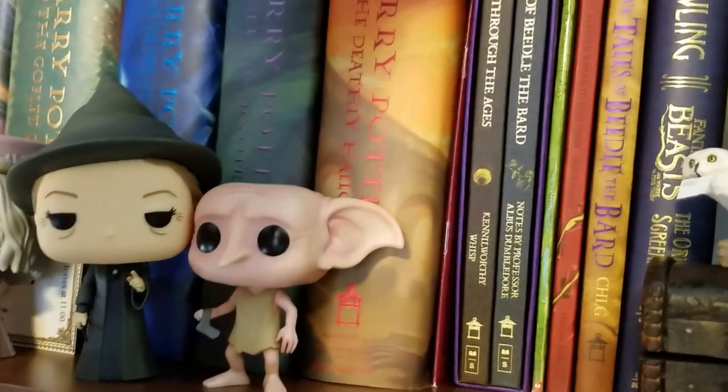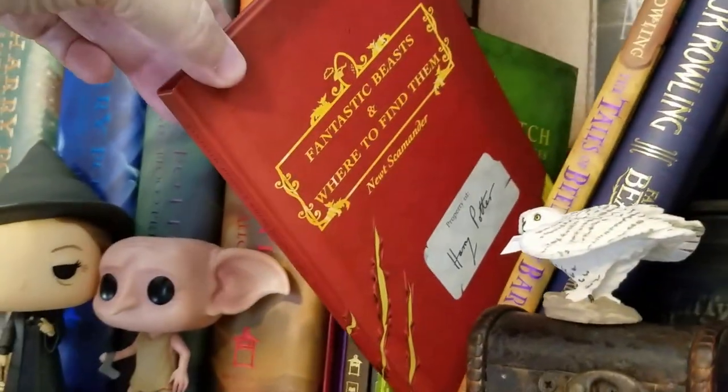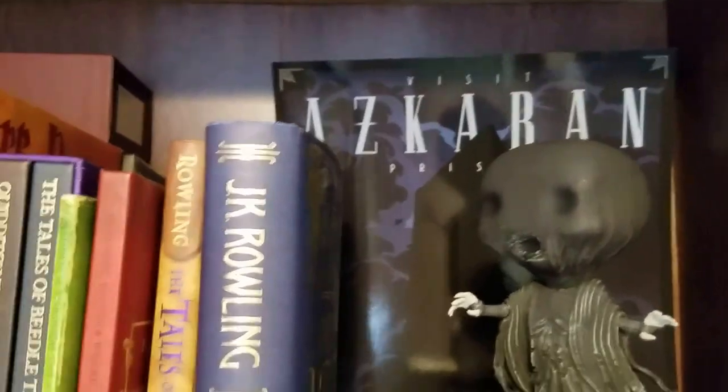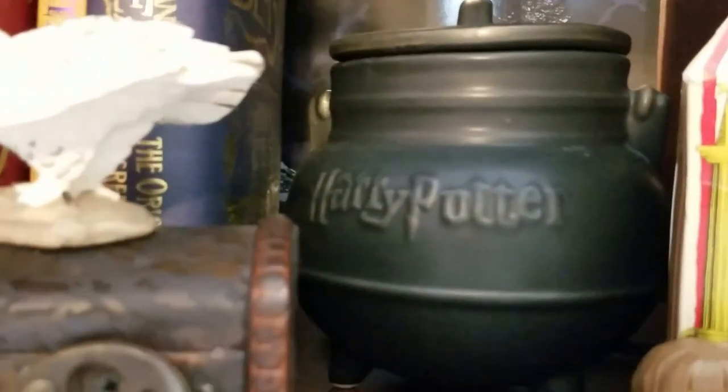Then there is our Fantastic Beasts and Where to Find Them original book, the picture book of the Tales of Beedle the Bard, and my Fantastic Beasts screenplay. In the back is this gorgeous Azkaban poster done in an Art Deco style that I really love — I got that from Geek Gearbox. Then here's my Dementor, which is perfect to have against the Azkaban backdrop. The Dementor is sitting on a really cool Harry Potter cauldron that's actually a soup cup, and when you open it, you have potions inside brewing. I just loved it because it makes a great prop.